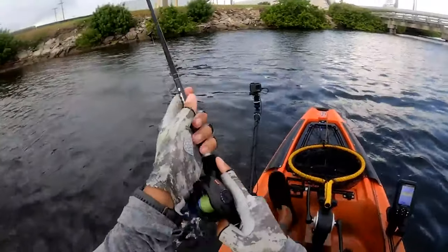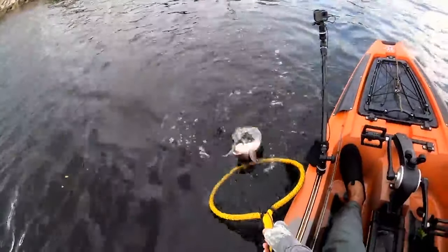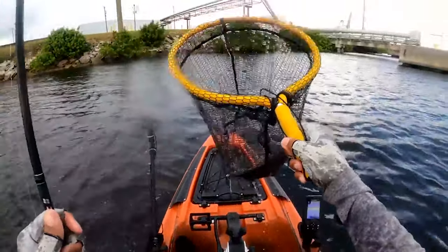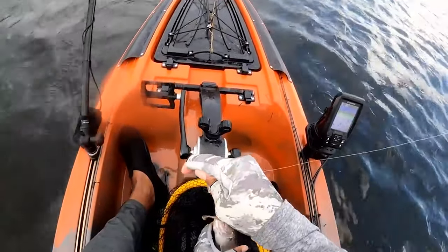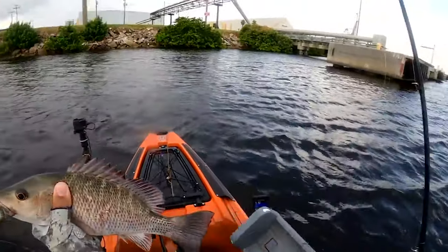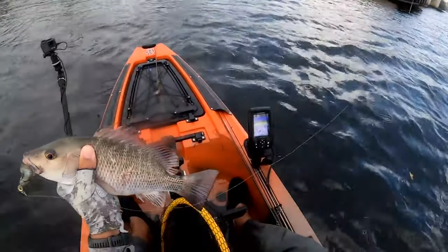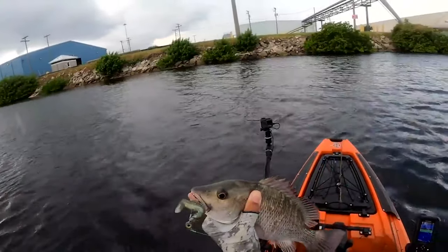Oh my gosh, it's a huge snapper! Trolling pays off, guys — that's all I can say. I get rewarded with this big old slab right here, a little over 14 inches. Man, that is a big beefy snapper right there.